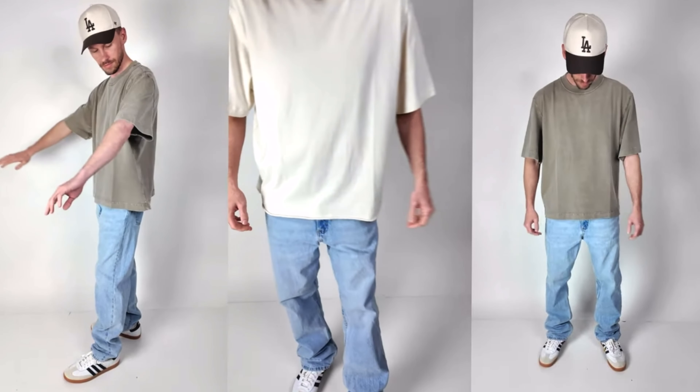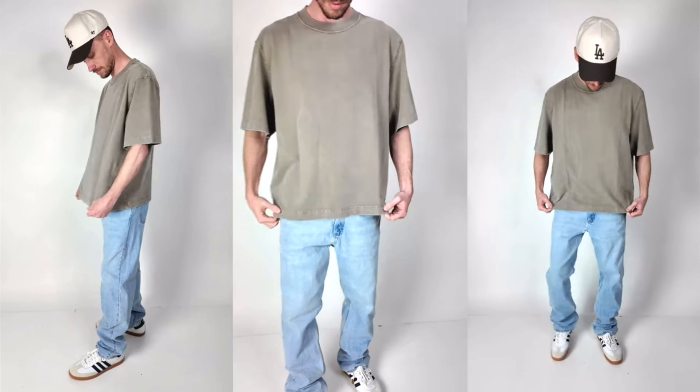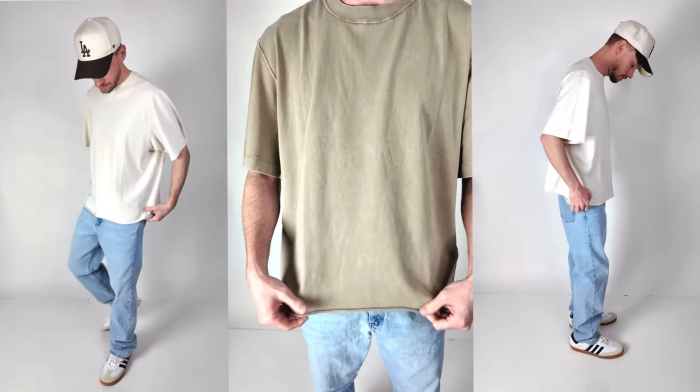Welcome back to Sneaker Huddle. I just did a video recently on t-shirts from Abercrombie where we compared the crop tees, and that video did really well.